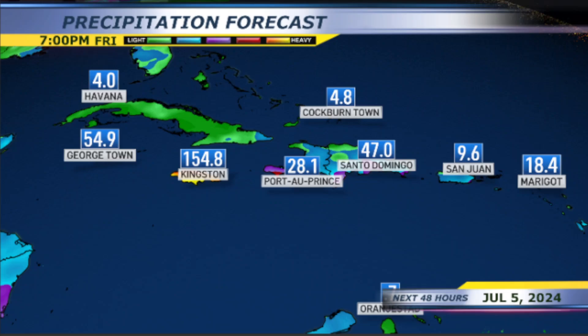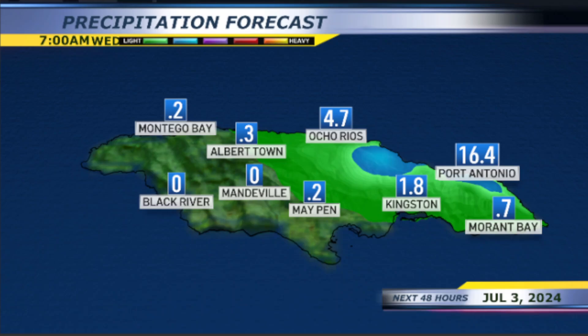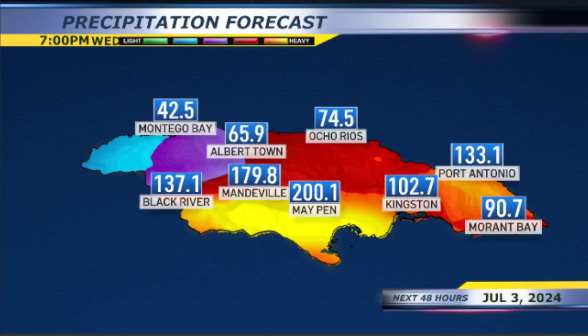Here are some rainfall totals across the Caribbean. When we're talking about storm surge, this is the water that is pushed onshore by the hurricane, and it causes the most damage of any of the hurricane hazards. Remember that storm surge can go inland miles inland.